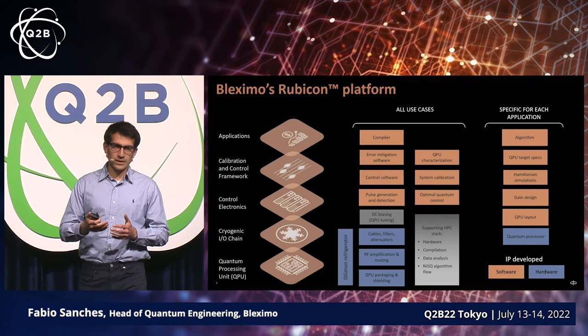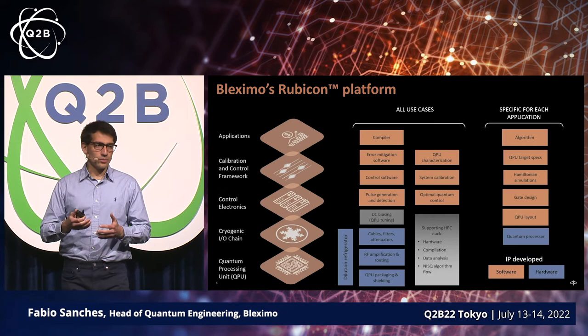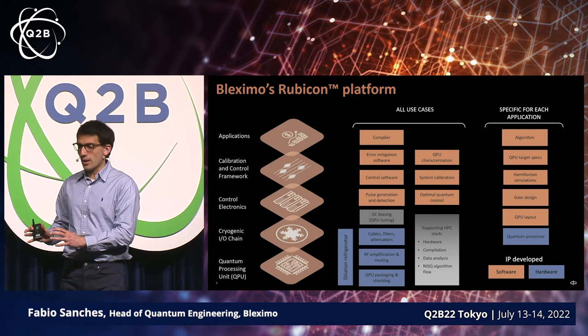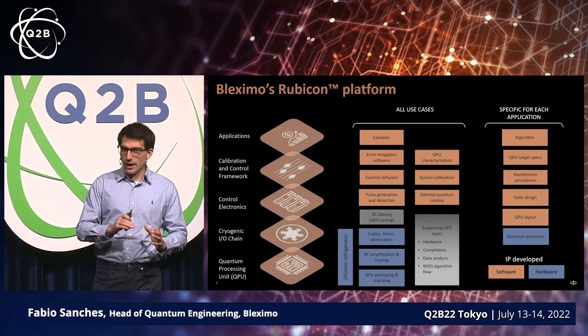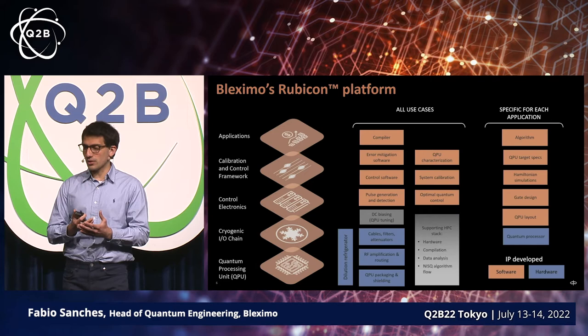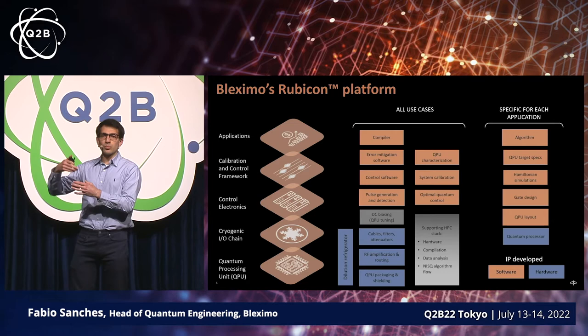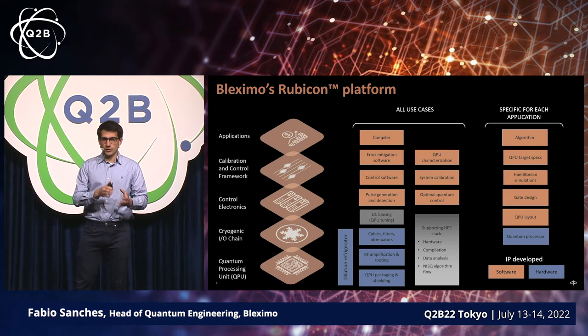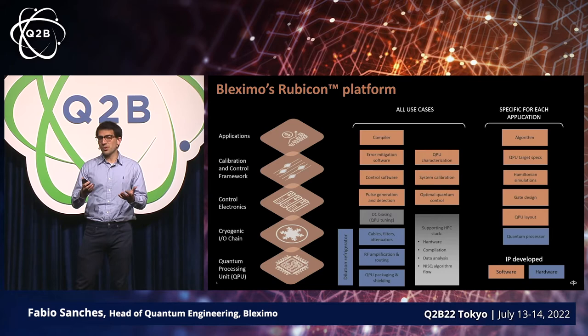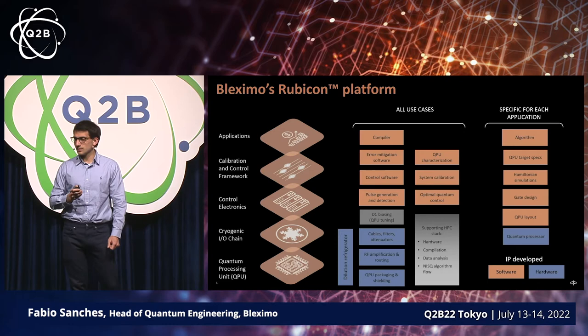Building application-specific devices would naively suggest that we'd require rebuilding the entire stack, but that's not really true. That's largely due to the work we do building individual components that are reusable across different applications. Even if the specific processor layout is different, the cryogenic platform and control systems can all be reused or reconfigured efficiently. The algorithm, the actual processor, and the compilation steps that compile the high-level description into fundamental gates are all tuned for a specific application, but the entire rest of the quantum computer can be reused across many different applications.